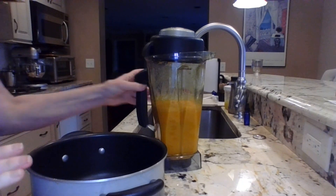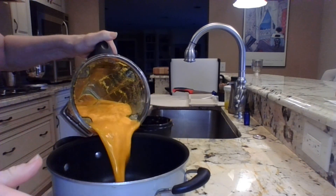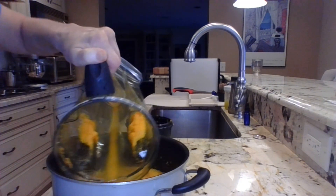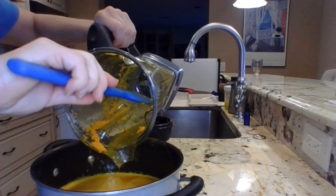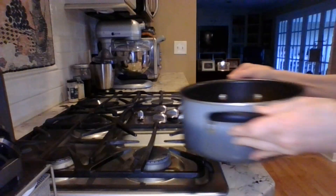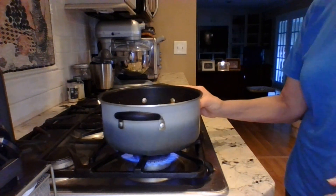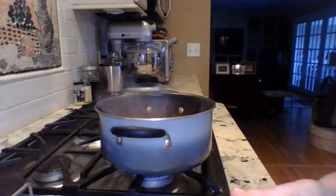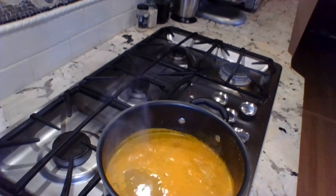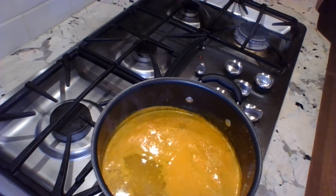I'm back with my jamu mixture and I'm just going to pour that all into a saucepan. I use something with a non-stick coating — not because this is likely to stick, but because turmeric discolors things so easily, and with non-stick everything just comes right off. This is going to go onto the stove and I'm going to bring it to a boil, then simmer it for about 20 minutes — just a very gentle simmer where I see some bubbles coming up.